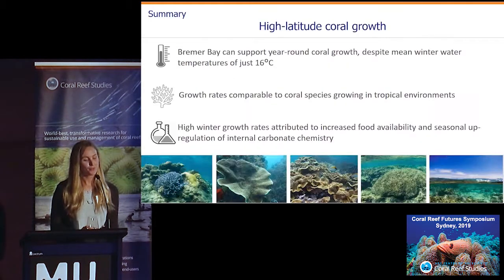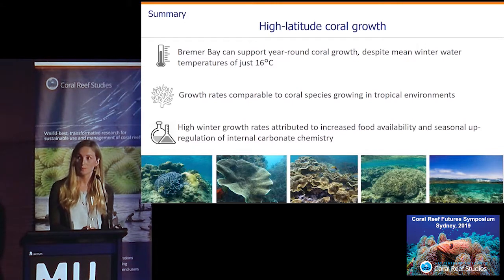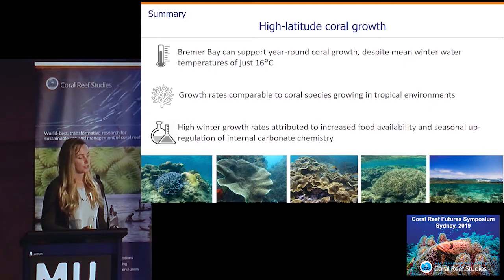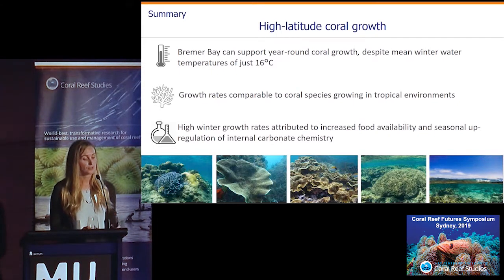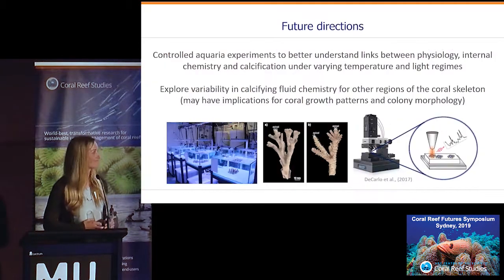For Bremer Bay, these results indicate that these types of environments can support year-round coral growth despite very low winter temperatures of just 16 degrees, with growth rates comparable to other corals growing in more tropical environments. We can attribute these patterns to increased food availability, but also this really important seasonal up-regulation of the calcifying fluid chemistry. Thank you very much to everyone.